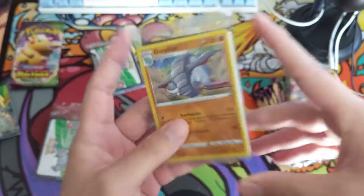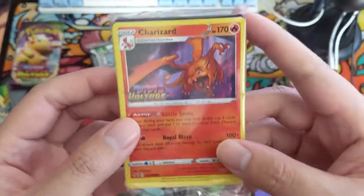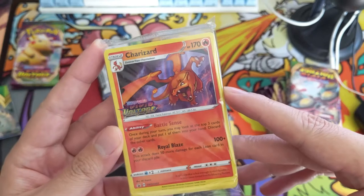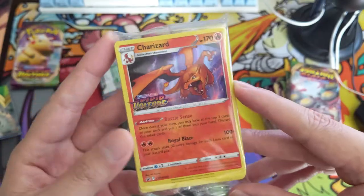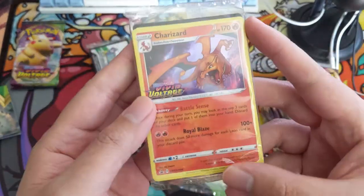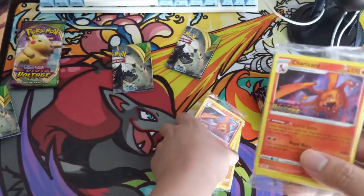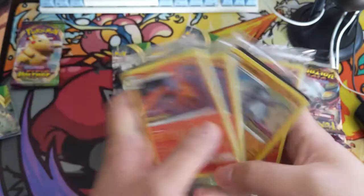I'm pretty sure this one is what we're hoping for. Oh, that's a Donphan - okay, we got Earthquake: 20 damage to each of your bench Pokemon, that's interesting. Come on, give me some fire! Hey, there we go - we got a pre-release Charizard! Battle Sense: once per turn it has the Pidgeotto kind of thing only with three cards. Obviously this is a Stage 2 - this attack does 50 more damage for each Leon card in your discard pile, so pretty cool effect. We got two - batting 50 percent for pre-release.